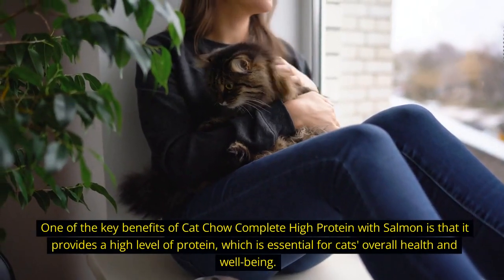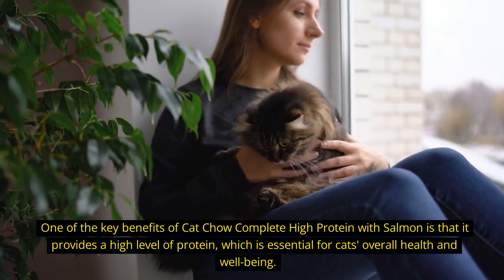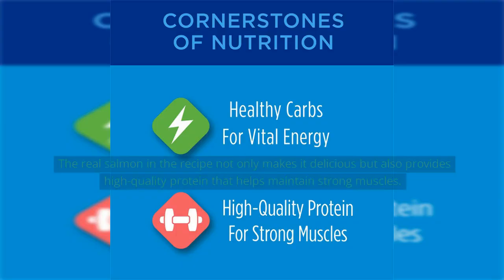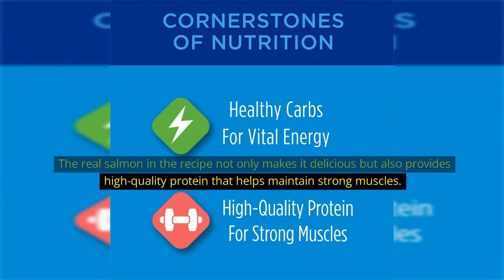One of the key benefits of Cat Chow Complete High Protein with Salmon is that it provides a high level of protein, which is essential for a cat's overall health and well-being. The real salmon in the recipe not only makes it delicious but also provides high-quality protein that helps maintain strong muscles.